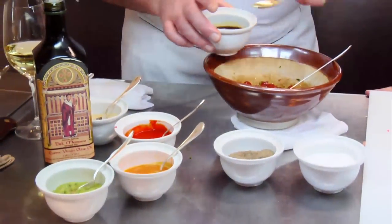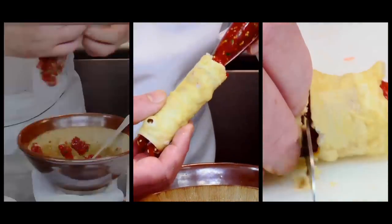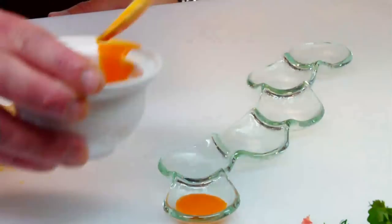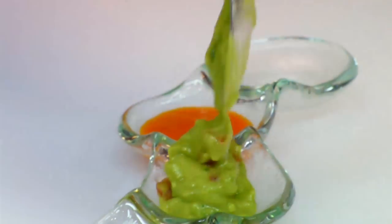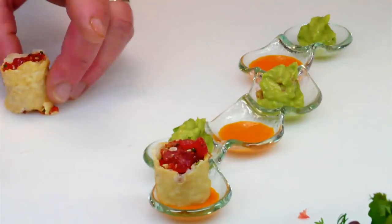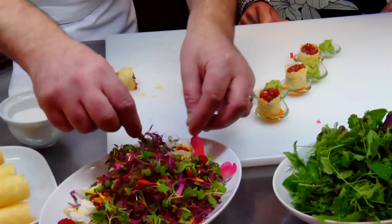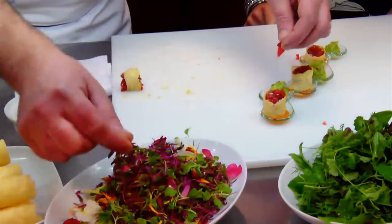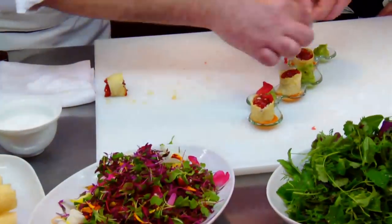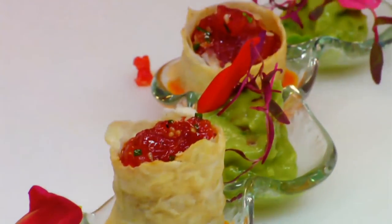A drizzle of sesame oil, and we're going to finish with a little bit of soy sauce. A little bit of roasted bell pepper coulis, a little bit of guacamole and avocado puree — that's going to tune down the spice a little bit. So we're going to display our tuna tartare right into the sauce like this. There we go. We're going to use our flowers to garnish and dress up the dish.